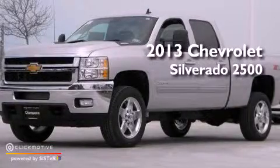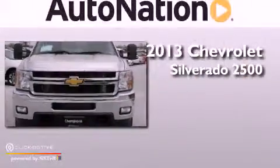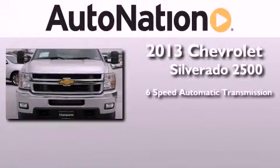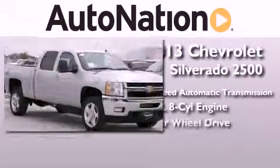This is a brand new 2013 Chevrolet Silverado 2500. This truck has a 6-speed automatic transmission, a 6.6-liter V8, and 4-wheel drive.